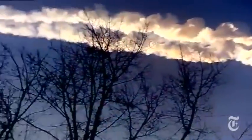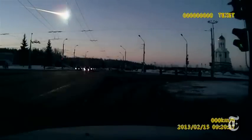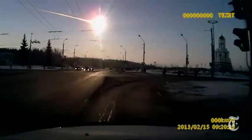Many captured it on cell phones. And dashboard cameras, like the one that recorded this view of the meteor, are common all over Russia because they are used to settle traffic disputes.